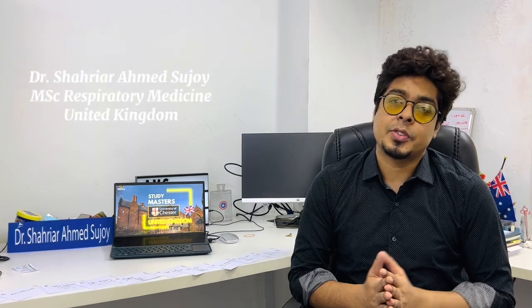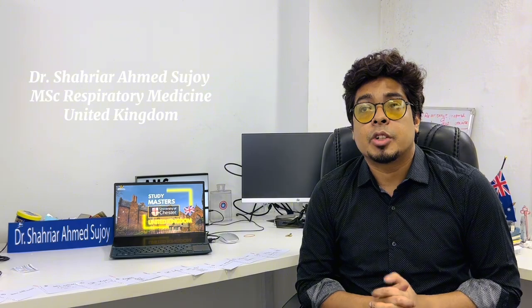Hi everyone, my name is Sharir. I hope everyone is doing well. As you know, I make videos for all of you regarding career in Australia and also a lot of videos regarding the UK.